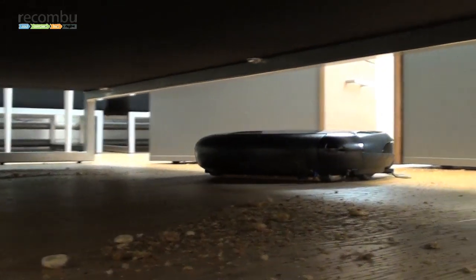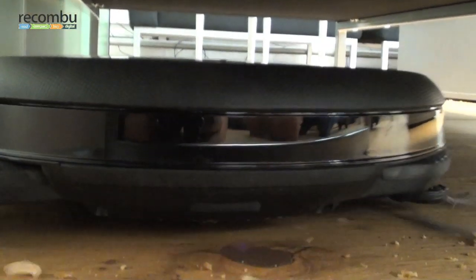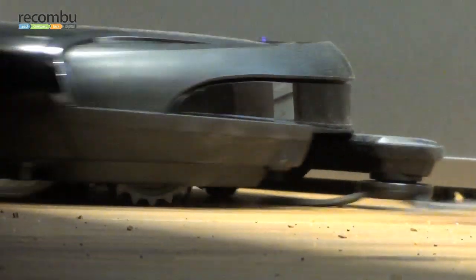With a noisy and aggressive approach, the Navibot Corner Clean from Samsung tackled the mess efficiently, those brushes reaching out and feeding its hungry vacuum intake.